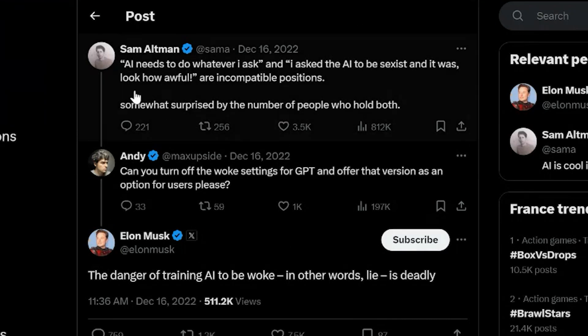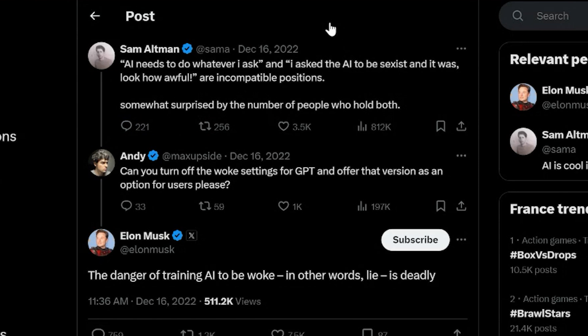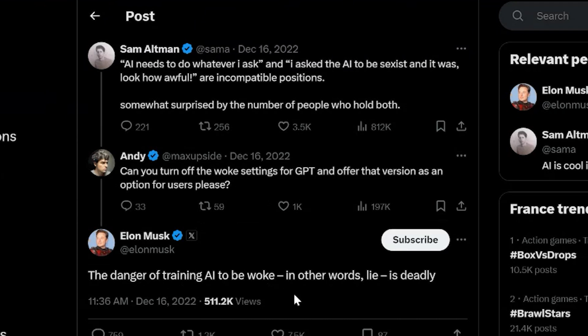Grok, on the other hand — Elon Musk seems not to care about this at all. He says the fewer safeguards the better, because you don't want to train it to be woke or to lie. There's a conversation from 2022 where Sam Altman tweeted that everyone wants AI to do whatever they ask, but then they get mad when it does something not politically correct. Someone replied asking to turn off the 'woke settings' for GPT. Elon responded saying the danger of training AI to be woke — in other words, to lie — is deadly.